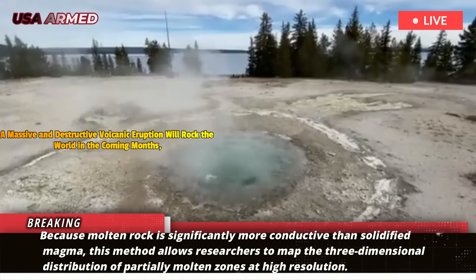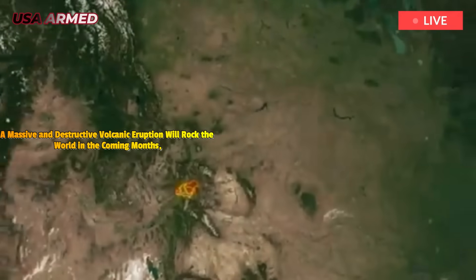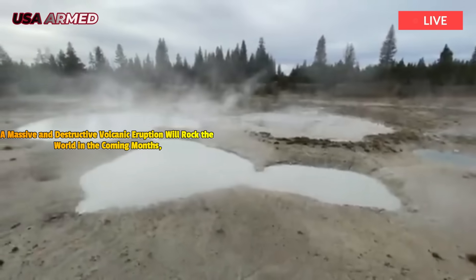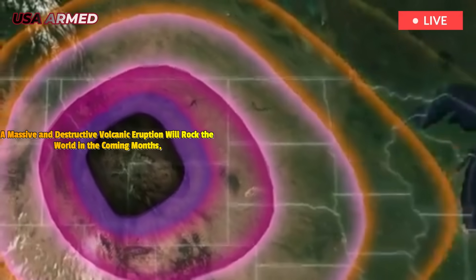These findings suggest that the Yellowstone magmatic system is not monolithic. Instead, it consists of heterogeneous melt pockets embedded within a largely solidified crust. These melt zones range in size from 2% to 30% and are spatially isolated.